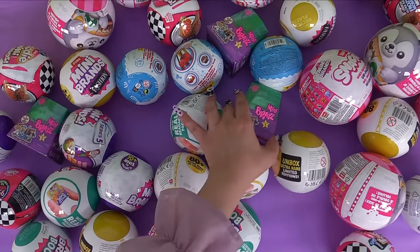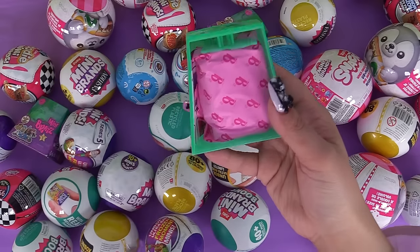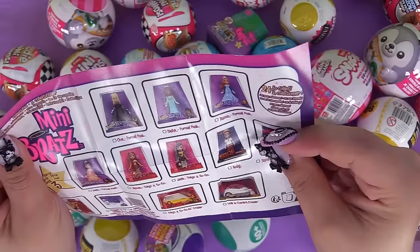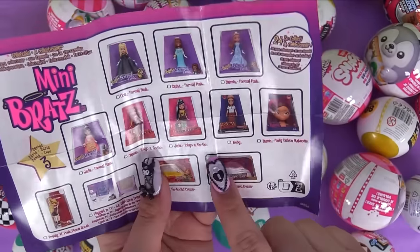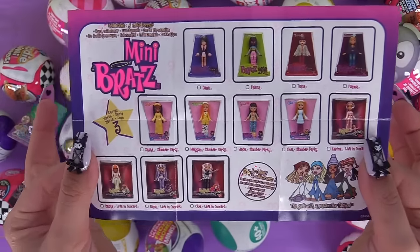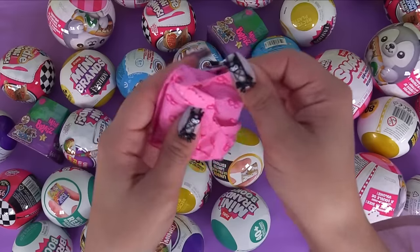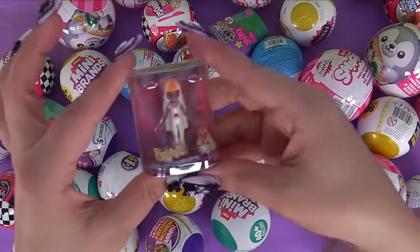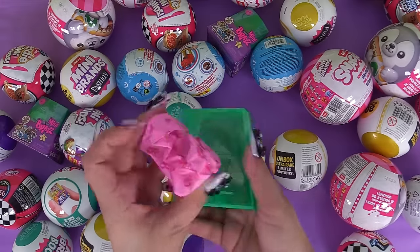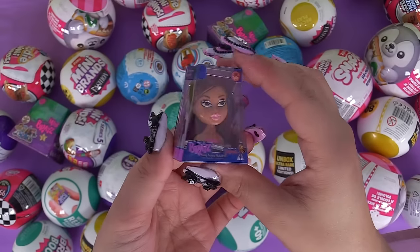Let's do a Bratz Mini from Series 3. Our baggies are pink. Here's our collector's guide. This Jade fooled me - it's Tokyo a go-go Jade and I thought it was Cleo de Nile for a second. Why did I think these were Monster High? I must be crazy. First bag: it's Sasha live in concert with electric hair - the first ever pop group. And our next doll: we've got a styling head, it's Yasemin - funky fashion makeover.